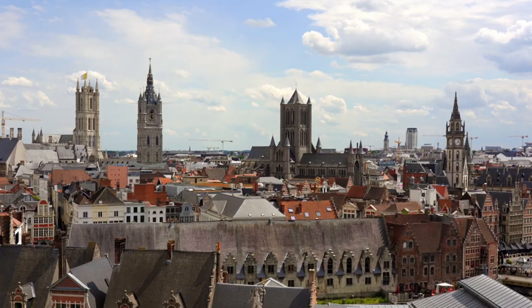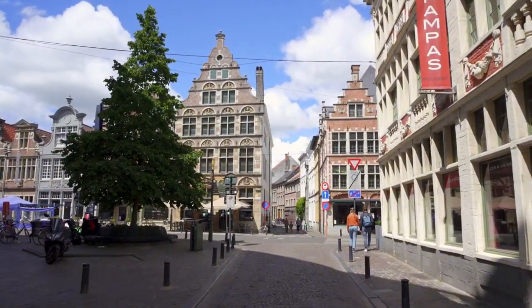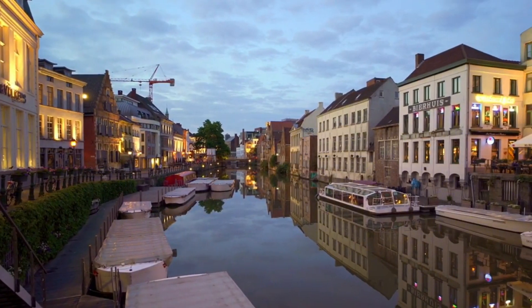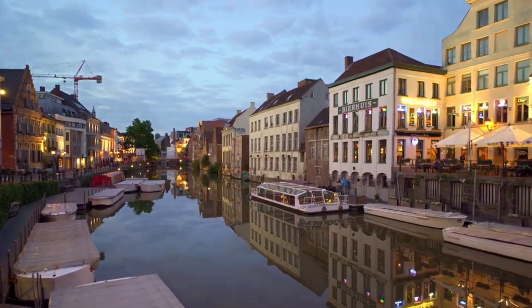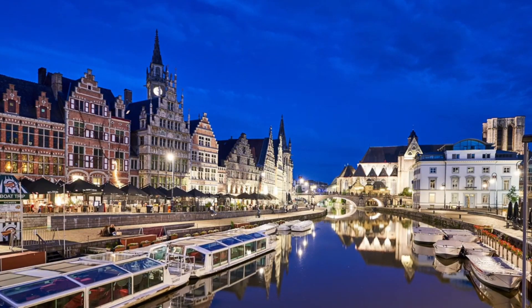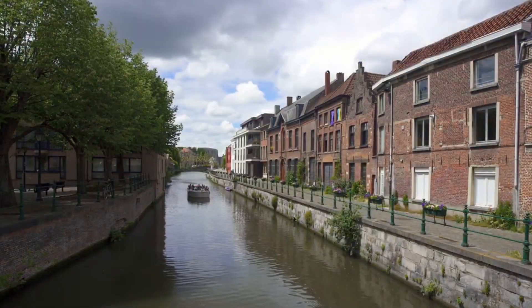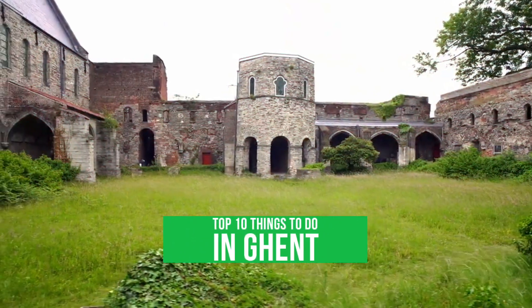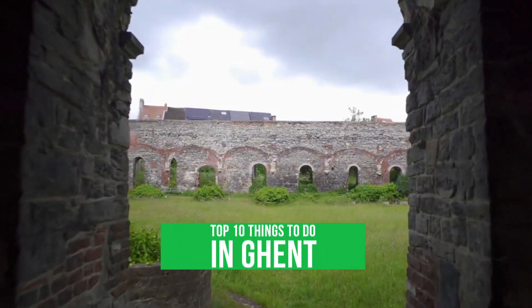Gent, a captivating gem in the heart of Belgium, seamlessly weaves medieval charm with modern vibrancy. With its picturesque canals, historic architecture, and bustling squares, the city offers an enchanting journey through time and culture. Welcome back to Things to Do. Today, we'll be diving into the top 10 things to do in Gent.